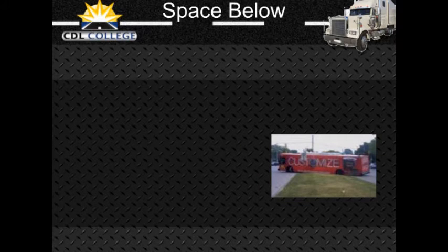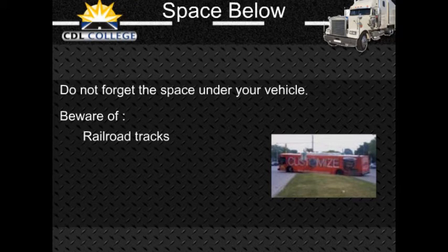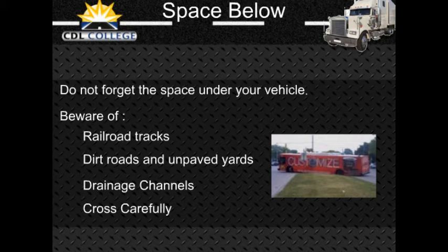Many drivers forget about the space under their vehicles. That space can be very small when a vehicle is heavily loaded, and this is often a problem on dirt roads and in unpaved yards. Do not take a chance on getting hung up. Drainage channels across roads can cause the ends of some vehicles to drag. Cross such depressions carefully. Railroad tracks can also cause problems, particularly when pulling trailers with a low underneath clearance. Do not take a chance on getting hung up halfway across.